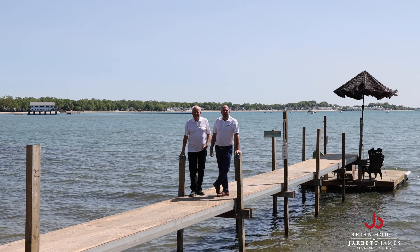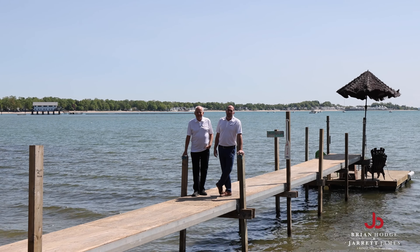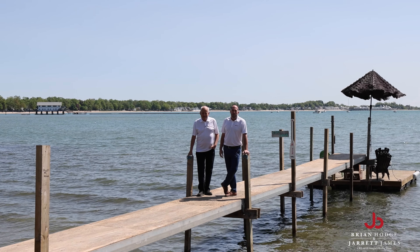Hi, I'm Jarrett. This is Brian. We're from RE-MAX Niagara, and we're here on the shores of Lake Erie at 753 Point Abino Road.